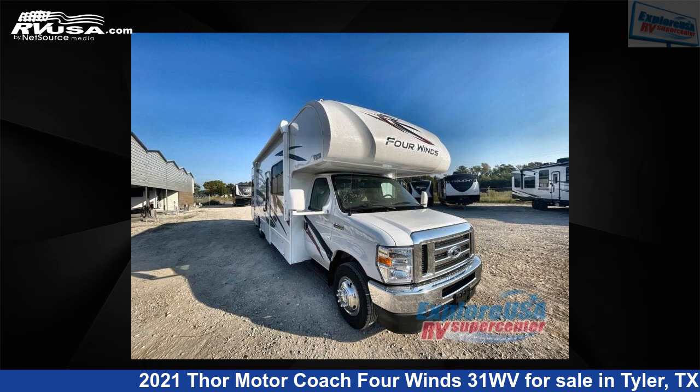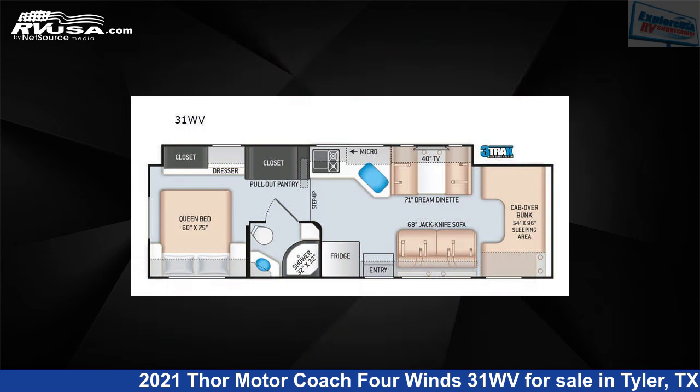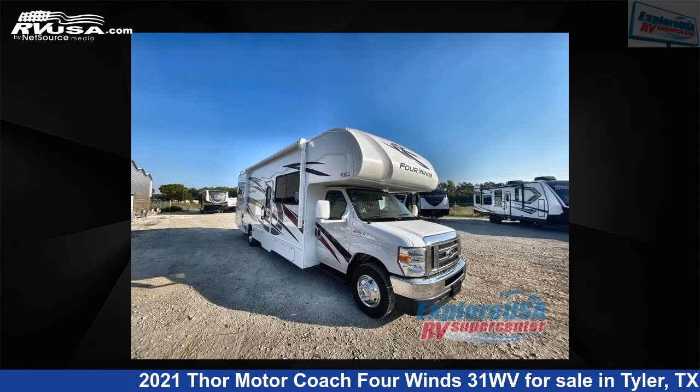This 2021 Thor Motor Coach 4 Wins 31WV is a Class C RV. It is located in Tyler, Texas, 75706 and is offered for sale by Explore USA RV Supercenter, Tyler, TX.